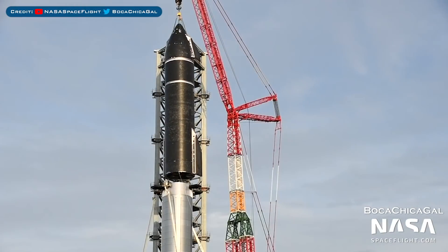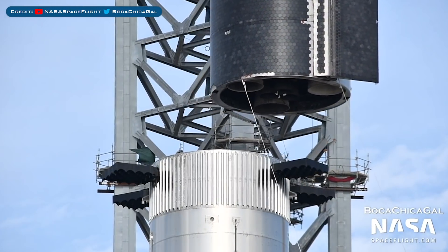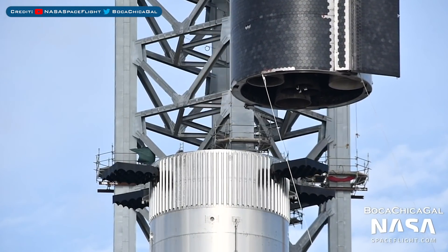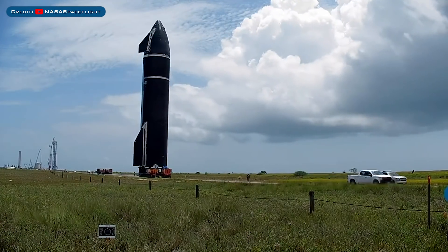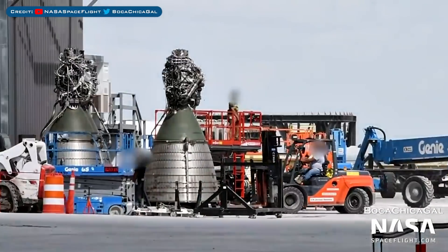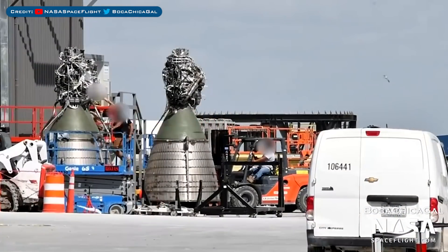On Friday, for the first time ever, a Starship was stacked with a Super Heavy booster. About an hour after stacking, the prototypes were de-stacked from one another for further work. Starship 20 was later moved back to the production site for testing preparation. After being moved back to the production site, the three vacuum raptors were removed from Ship 20.